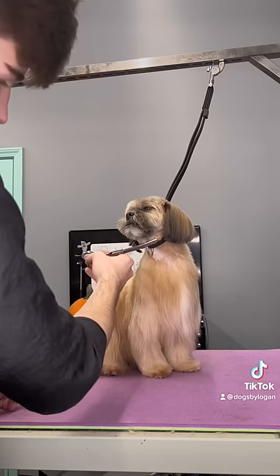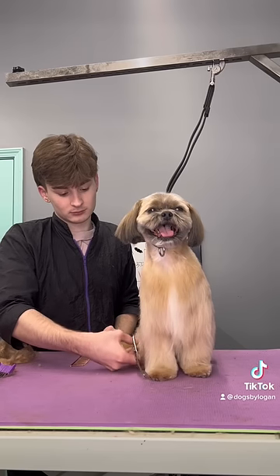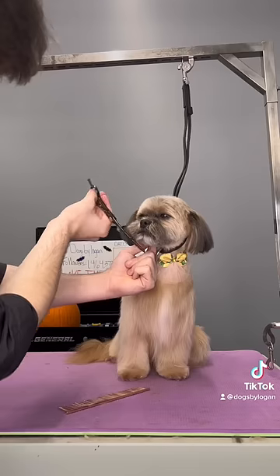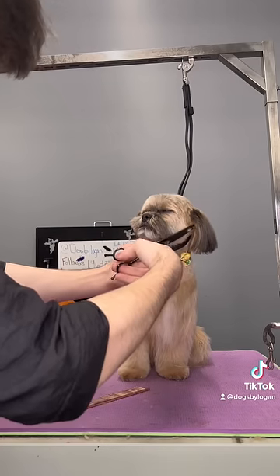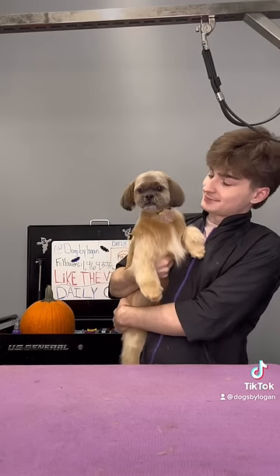I do have to dodge some of Vanna's attacks but we make it work, and her haircut looks so adorable. It does kind of remind me of a middle-aged soccer mom, but I'm here for that. I do some final finishing touches on this sassy sophisticated gal and she's all ready to go home. Bye Vanna!